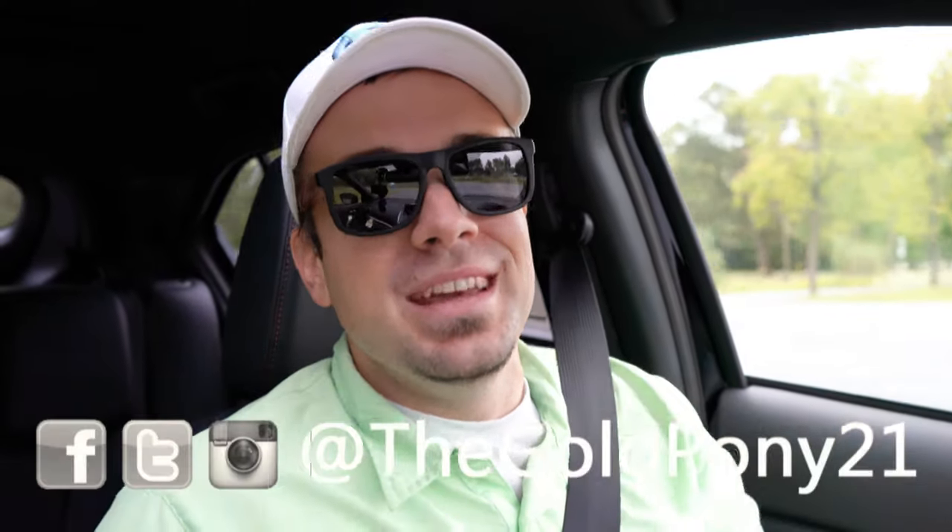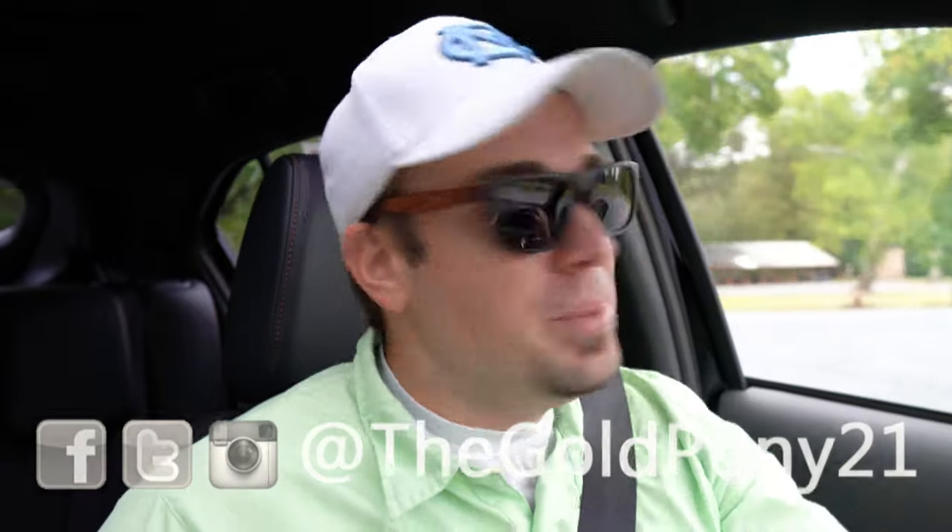That is about it for this one. Thank you so much for watching. Feel free to follow me on social media. If you like this, hit the subscribe button and the bell notification button — we do new car reviews here on this channel. Thank you guys so much for stopping by, and I will see y'all in the next video. Stay gold.